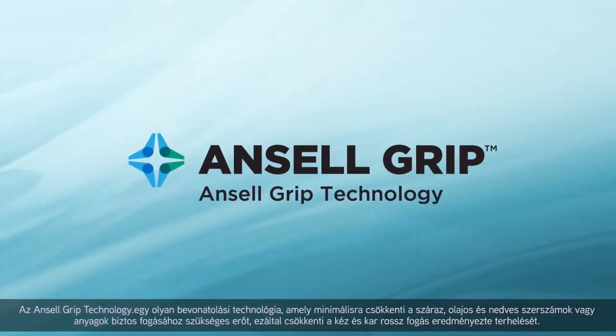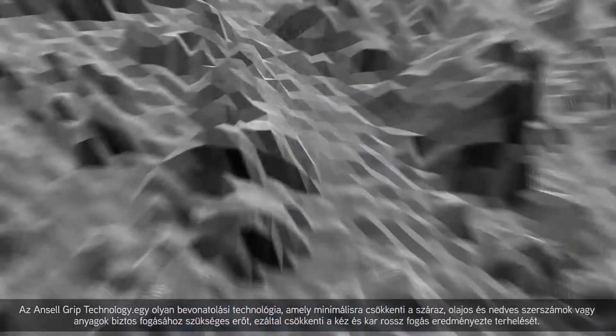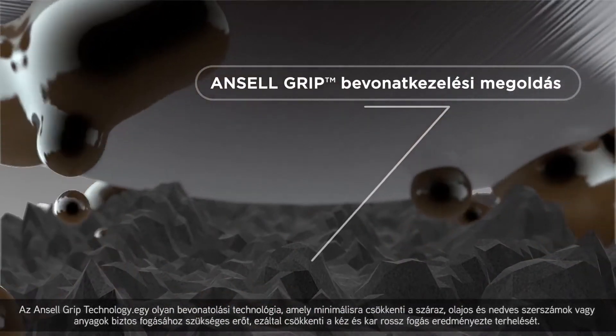Ansell Grip technology is a coated treatment that minimizes the force required to grip dry, oily and wet tools or materials, relieving hand and arm strain caused by poor grip.